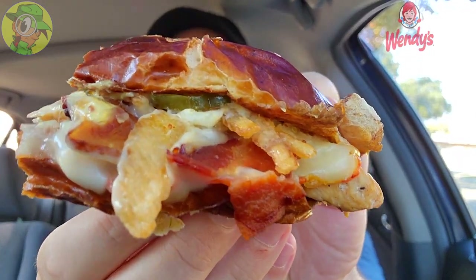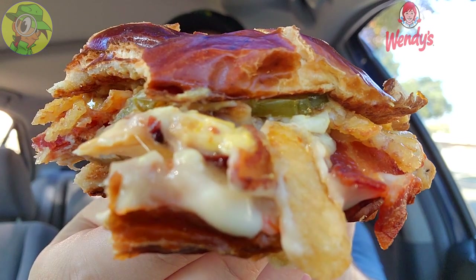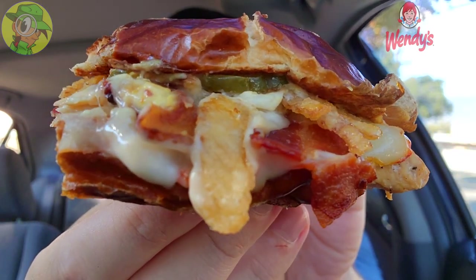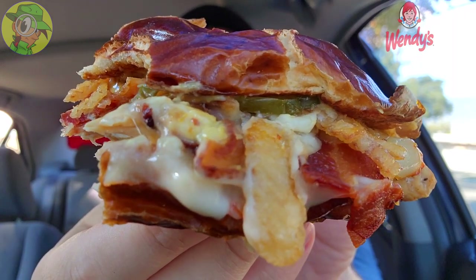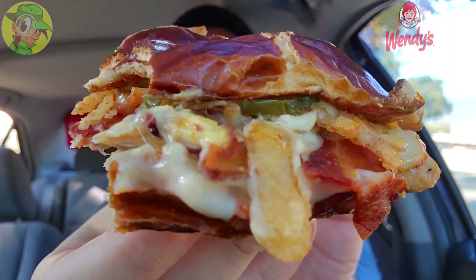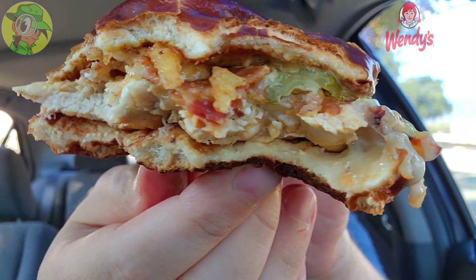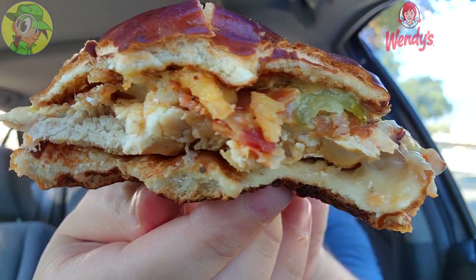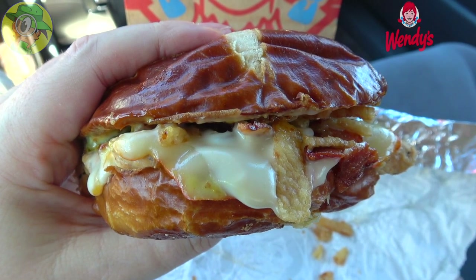Let's not forget about the crispy onions — adding even more textural goodness to a very flavorful sandwich. You can really taste everything beautifully. The beer cheese especially has just the right amount of saltiness, and Muenster cheese is one of my favorites besides mozzarella. All those combos with that smoky honey mustard and the sweetness of those pickles is very much on point — super delicious. There's a reason this is back on the menu: it's freaking banging.